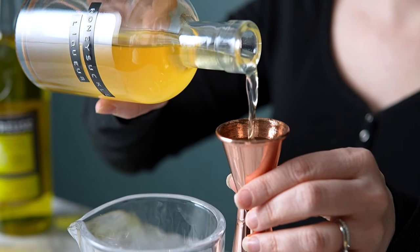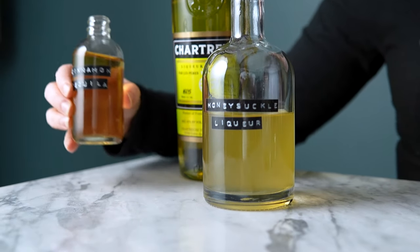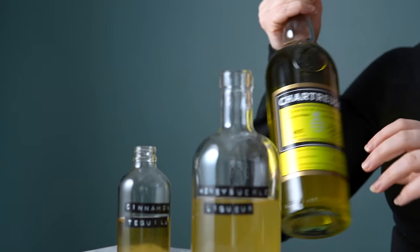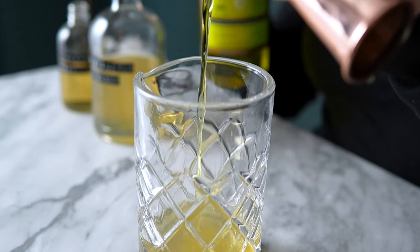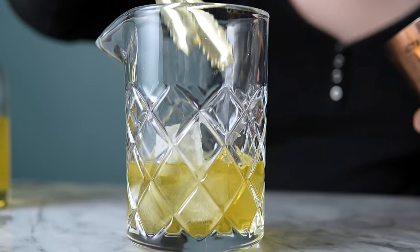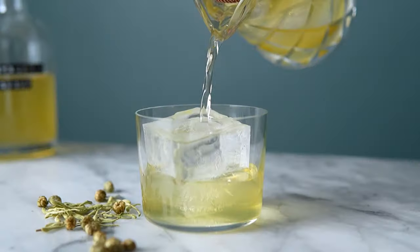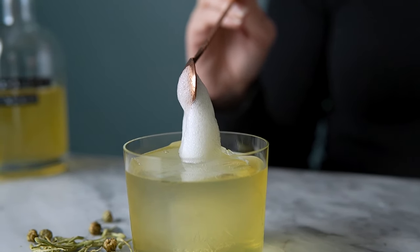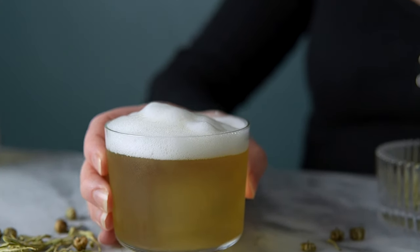I'm starting with one ounce of the honeysuckle liqueur, then one and a half ounces of cinnamon-infused tequila. Next, a half an ounce of yellow chartreuse. And if you really want to lean into the spring flavor, you can add a lemon twist right here. Now I'm adding the ice and stirring for about 30 seconds. Now I'm pouring it over a large rock in a rocks glass and topping with the air — we'll just cut to it being completely covered. There we go.